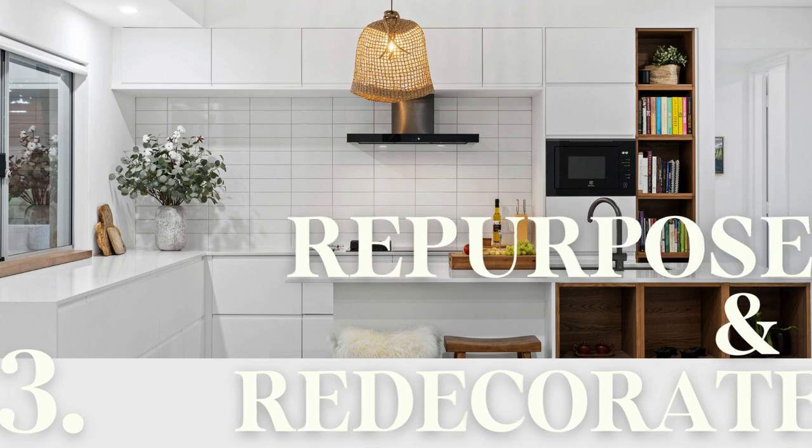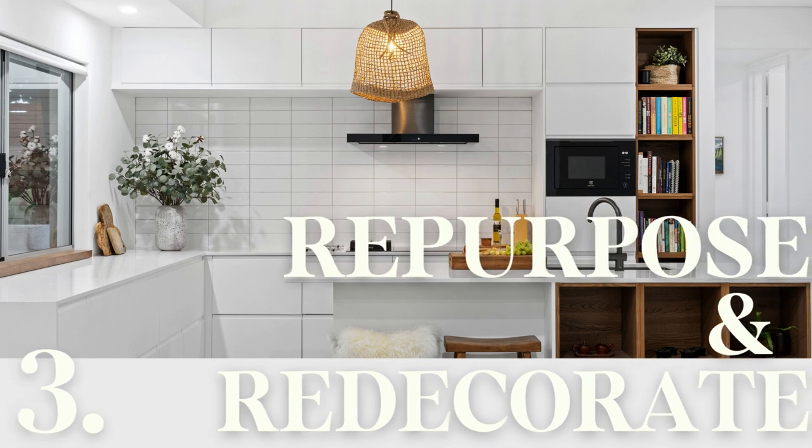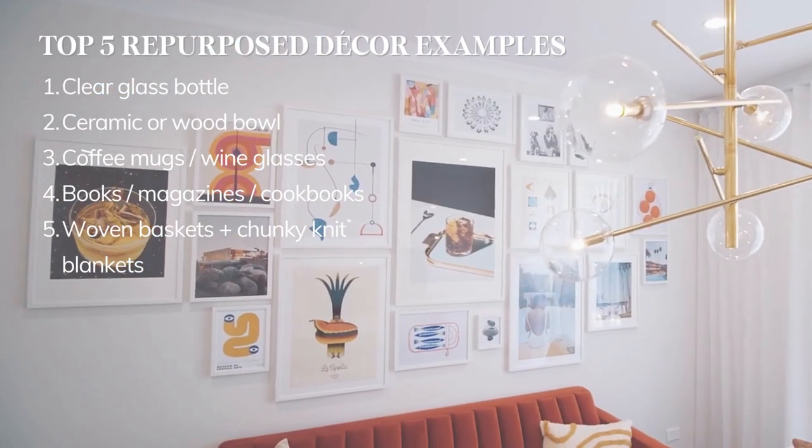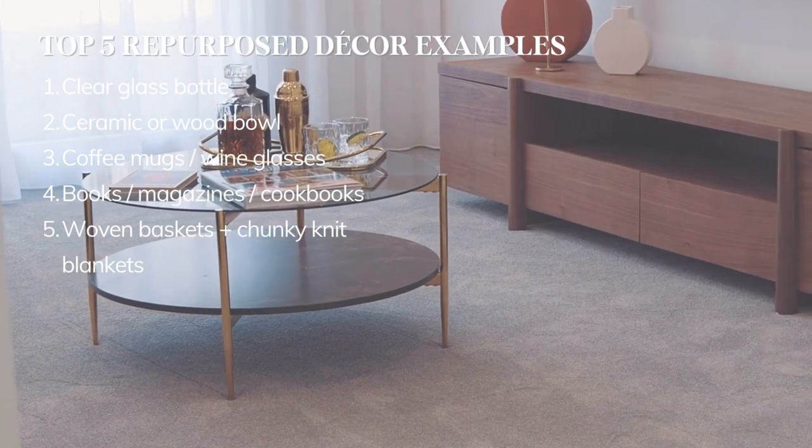Look around your home for items that would look great on display — on a bookshelf, console or even as a centrepiece. There's a fine line between cosy and clutter, so be selective.